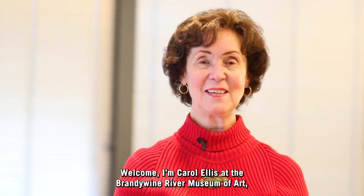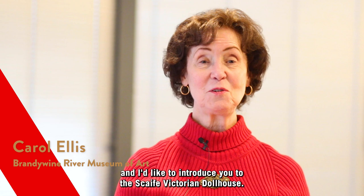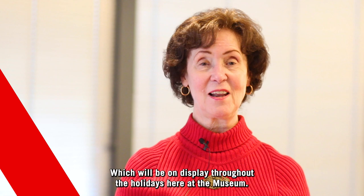Welcome. I'm Carol Ellis at the Brandywine River Museum of Art, and I'd like to introduce you to the Scaife Victorian Dollhouse, which will be on display throughout the holidays here at the museum.